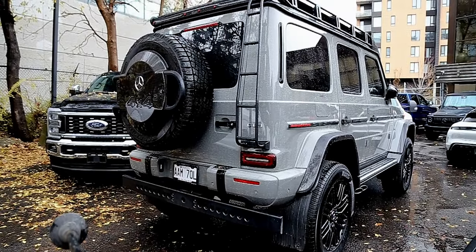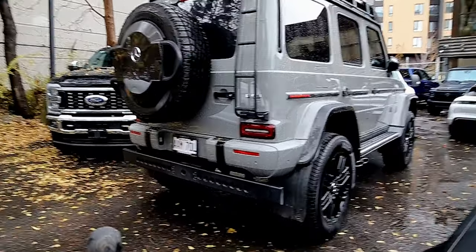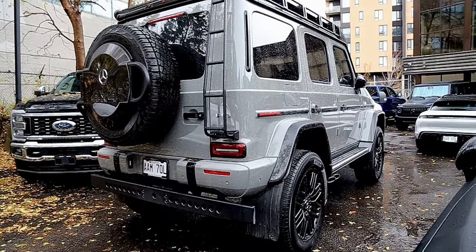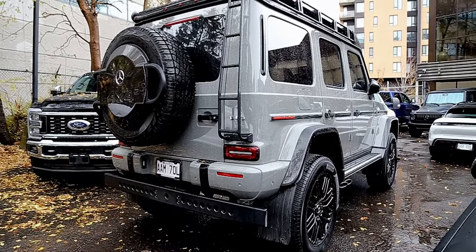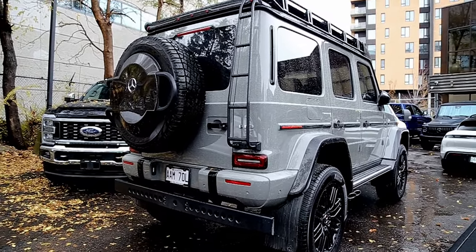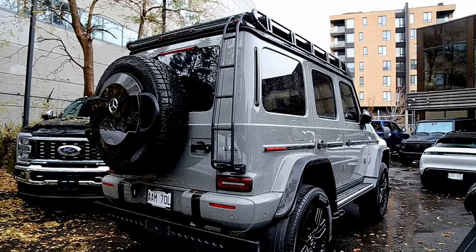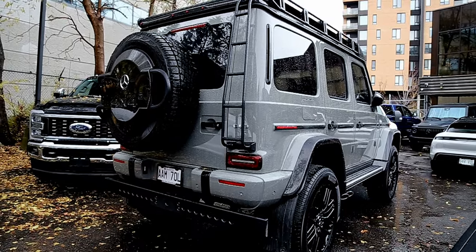Here it is — the new G63 4x4 squared, fully loaded, it's got everything: the extra wheel. This thing is a monster. I didn't know if I was going to like it or not because I like the old ones so much, but in real life I like it a lot. Spec check is Nardo Grey, carbon trimming, stock wheels — 4x4 squared on the thing.